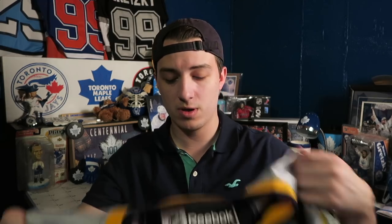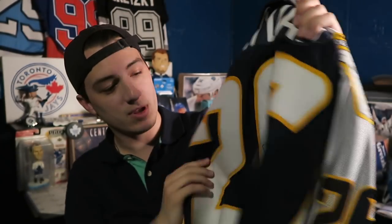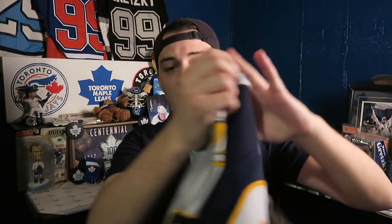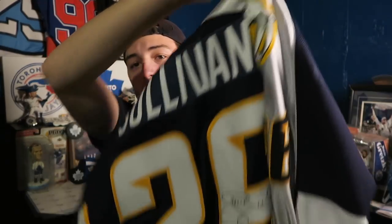This one is relatively new — nobody's seen this yet because I just got it. My grandmother, my French grandmother, actually gave me a jersey she had won at an auction a while ago. It's a Steve Sullivan signed Predators jersey — a Reebok one with his autograph and an inscription dated 2011, which I guess is when she bought it or got it at the auction. It's a Preds jersey with an 'A' on it.